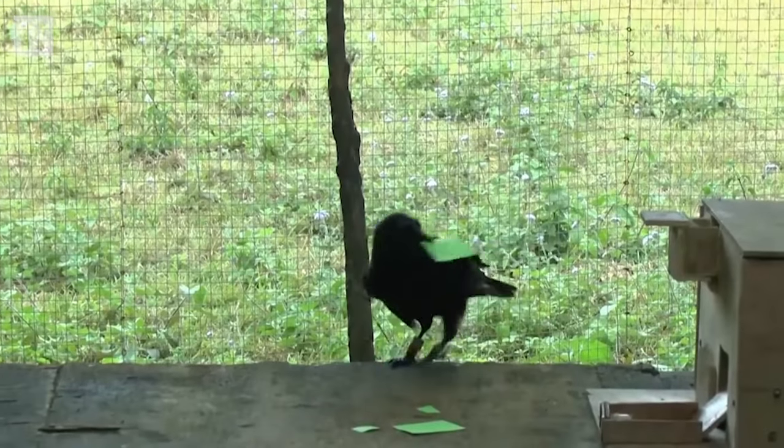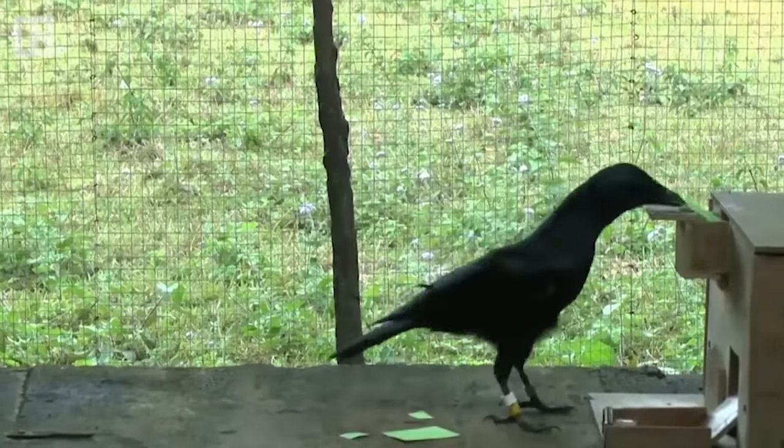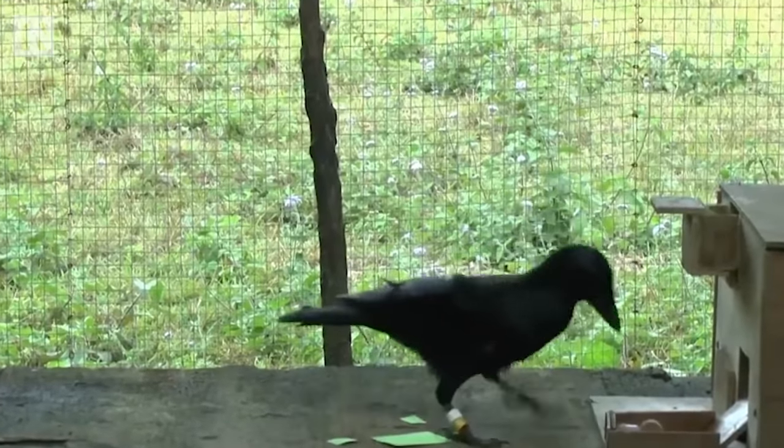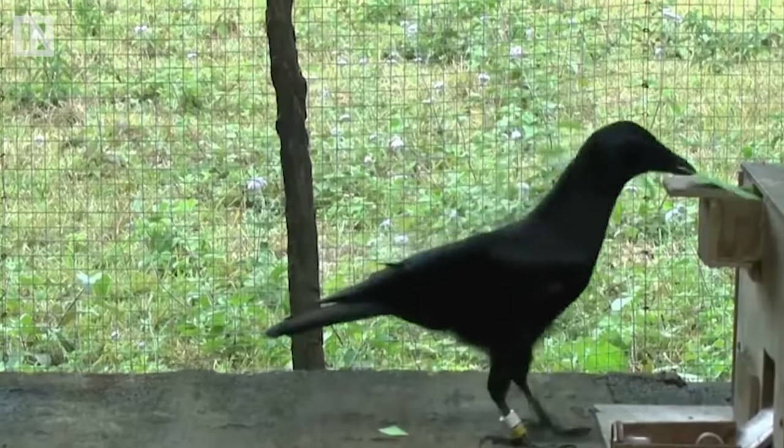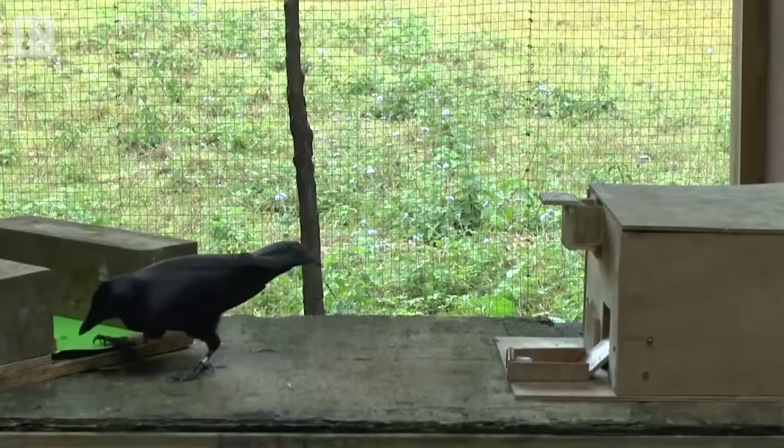So this might just look like a bird tearing up a piece of paper, but let's break down what's actually going on. Here the crow, named Emma, has learned that putting the bigger piece of paper into the slot will be rewarded with a treat, a behavior she learned through trial and error, which might not seem like a big deal or just a dumb pet trick, but this is just the beginning.